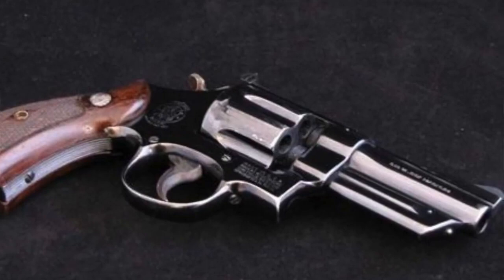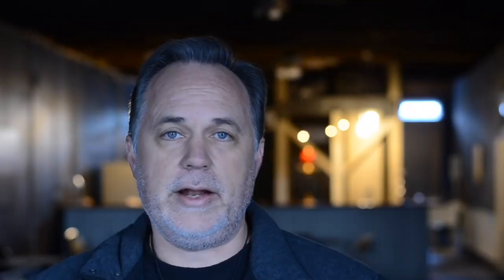Number eight: the first .357 Magnum revolver was referred to as the Smith & Wesson .357 Registered Magnum, which later came to be called the Model 27.